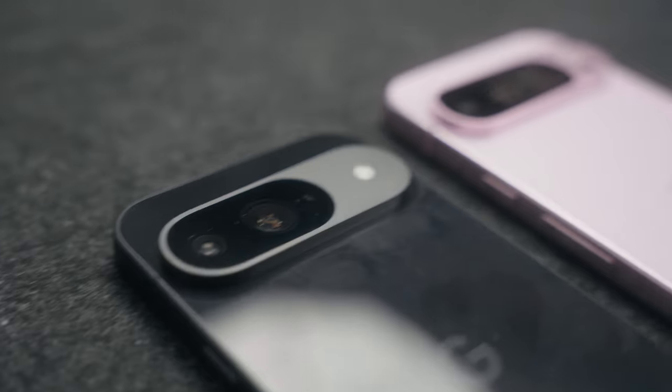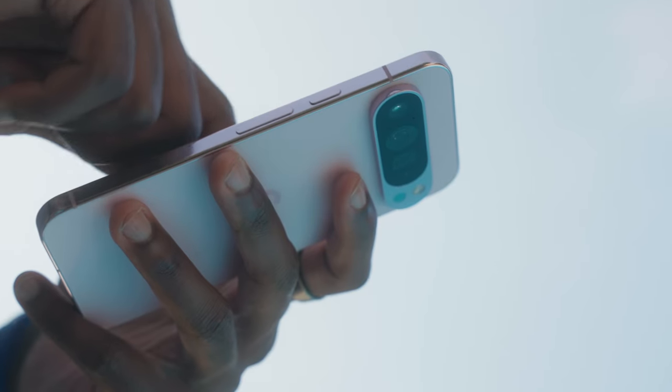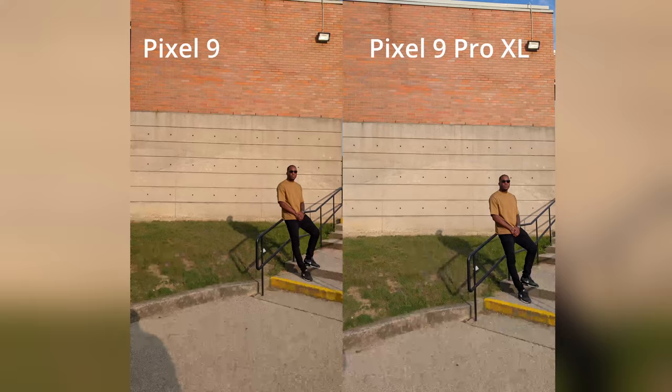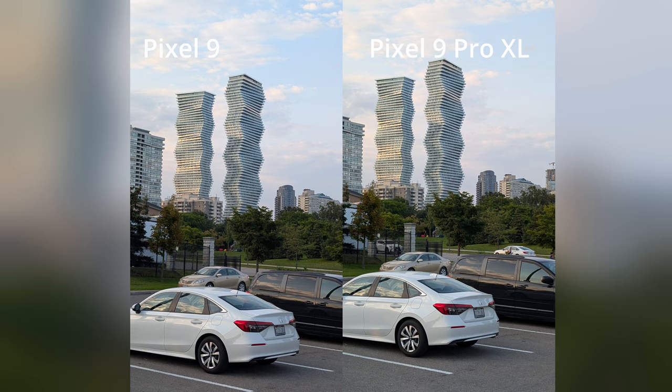As far as the rear cameras go, this is where we start to see some parity, because both phones are rocking the 50-megapixel F1.6 wide camera and 48-megapixel ultra-wide F1.7 — which in my opinion is an awesome move by Google, because these are the two cameras you'll probably be shooting with the most. And Google doesn't skimp on the regular Pixel 9, because when I put these images side by side, it's hard to tell which camera's which.